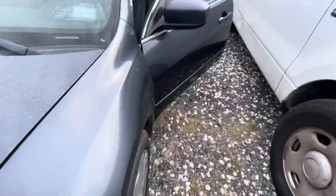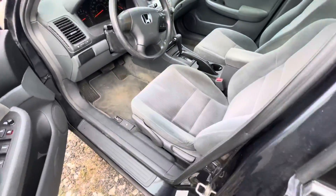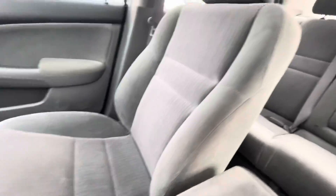Sounds pretty good. On the interior, we have kind of a bluish gray seats.